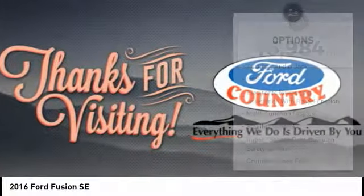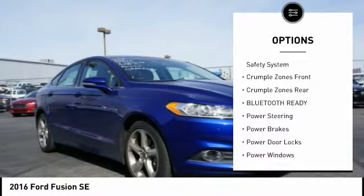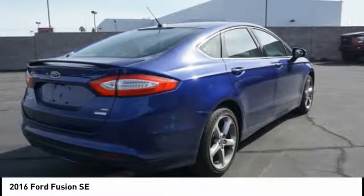Here are some of this vehicle's great options: traction control, keyless entry, stability control, steering wheel audio controls, air conditioning, driver airbag, power steering, alloy wheels, cruise control, airbags, front, knee.